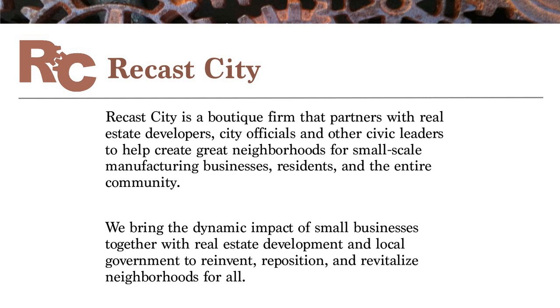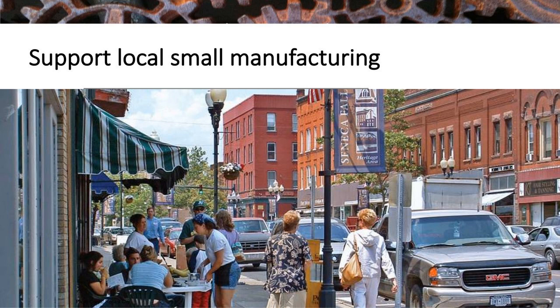My firm ReCast City works directly with cities, civic leaders, and real estate developers to engage around the small-scale manufacturing business community and how this becomes a part of neighborhood development and repositioning both our economy and our neighborhoods so that our entire community benefits. The first topic area covers how to broadly support the local small manufacturing community, and secondarily, we'll be more focused on the land use side of how to provide the support.